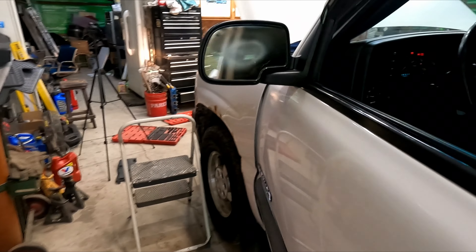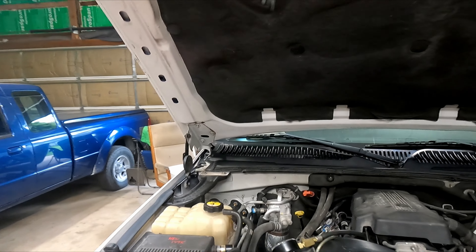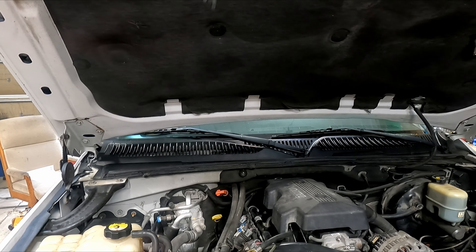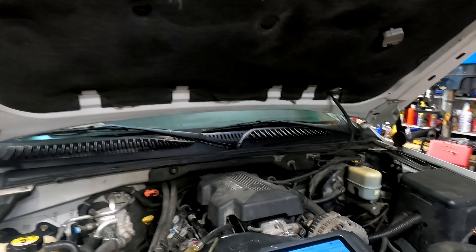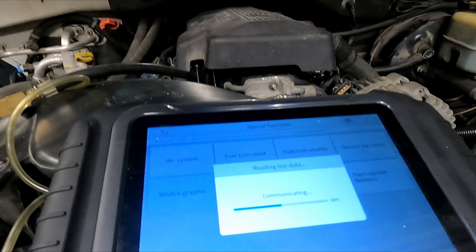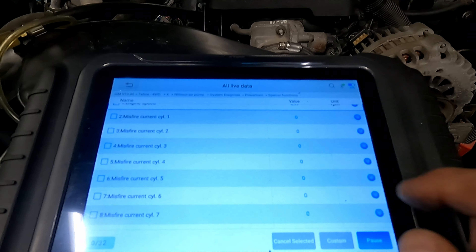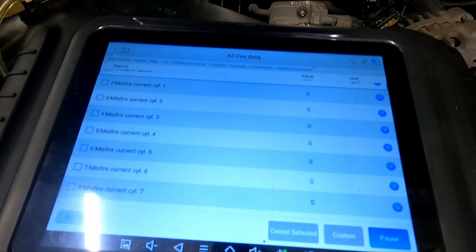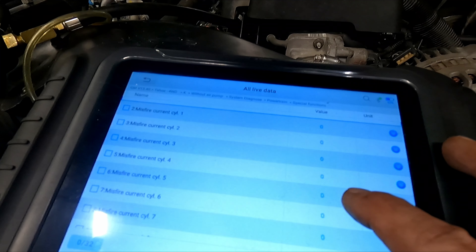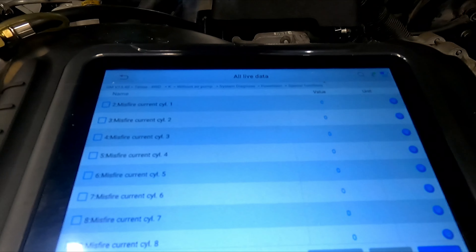She sounds good! Let's fire up the scan tool and go to our misfire graphic. It sounds much better. Let's see if we pick anything up - checking for current misfires. That's our current list right there and we're not picking up any current misfires. I'm going to let it come up to temperature and then we'll take it down the road and see if we got it fixed.